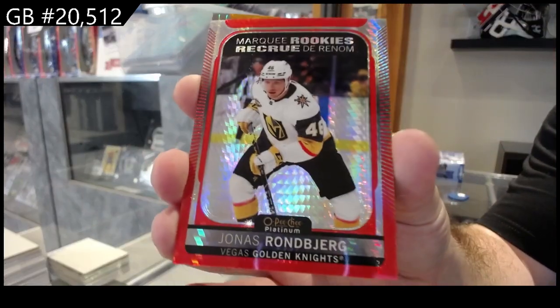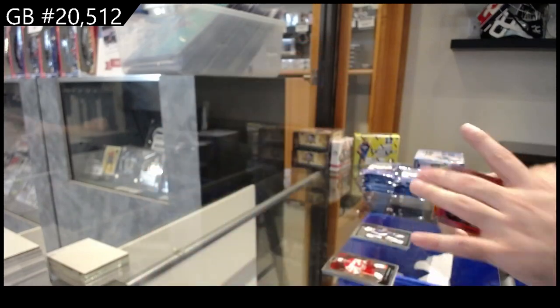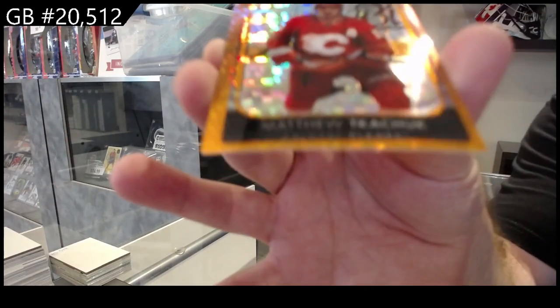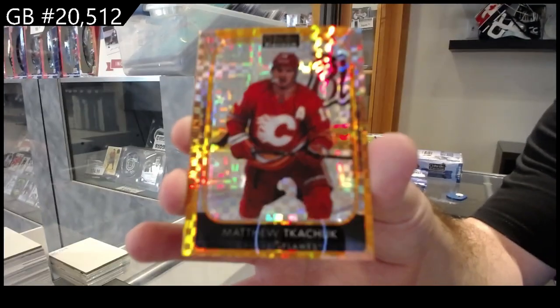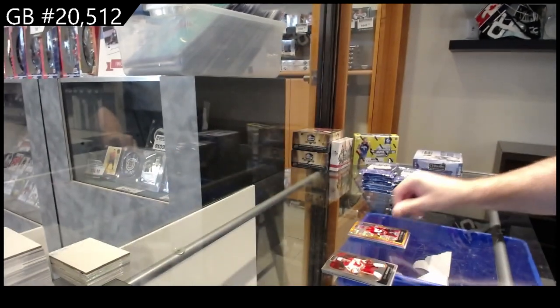Wrong bag for Vegas. Marquee rookie Red Prism, numbered at 199, and a Matthew Kachuk numbered at 25, Orange Checkers. I will happily take a two-color pack.